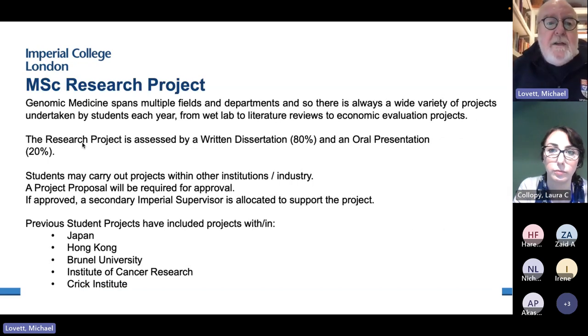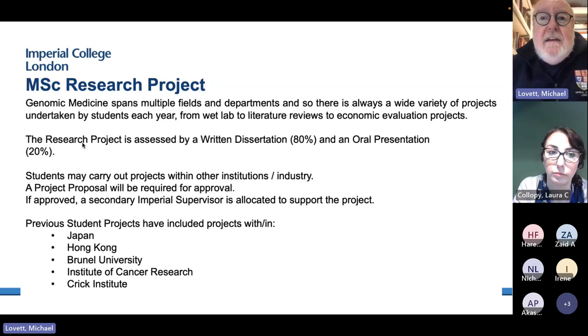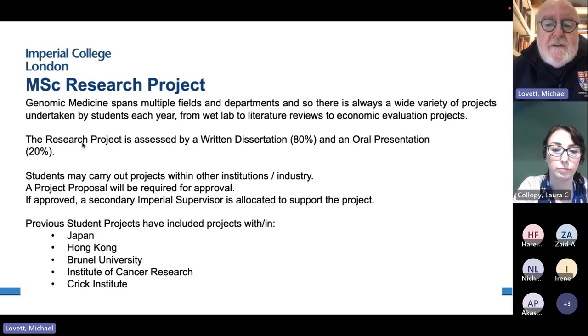Everybody who wants to do the MSc has to do a research project — a 14-week-long project. It can be a dry lab project, a wet lab project, or a mixture. It can be a literature review, but that literature review has to be a substantial piece of research — not just a review article written again and again. You have to do something in a systematic way that leads to insights in the field.